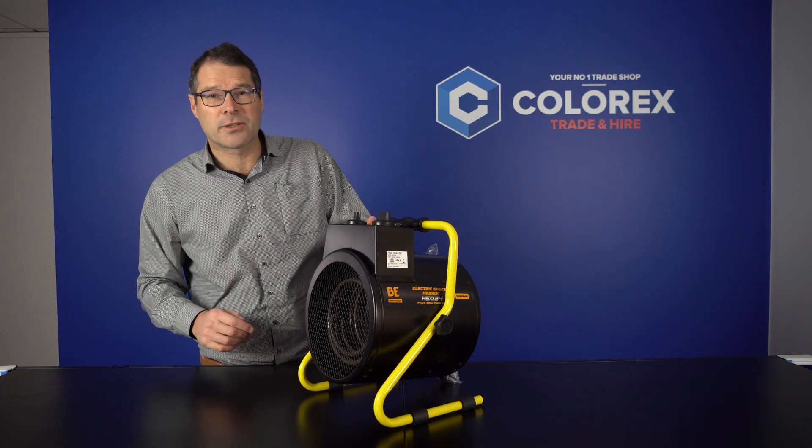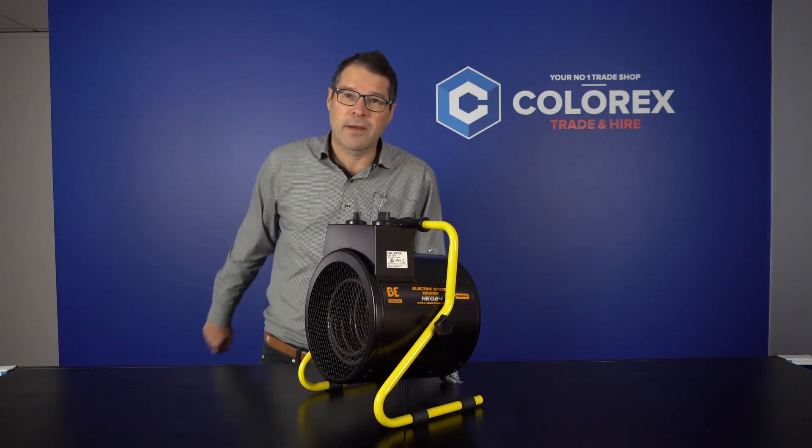They're $109 plus GST. Get yours today, and I think Appie's got something in the bag for us as well.